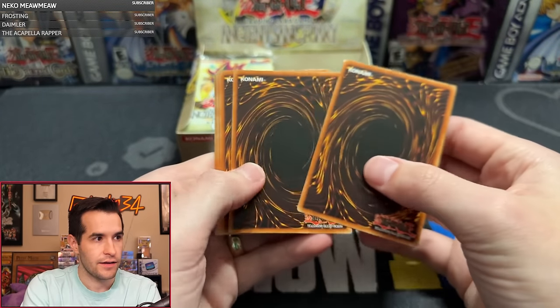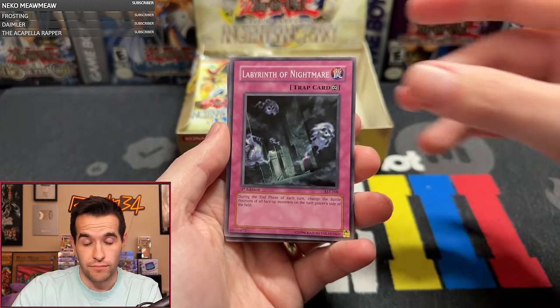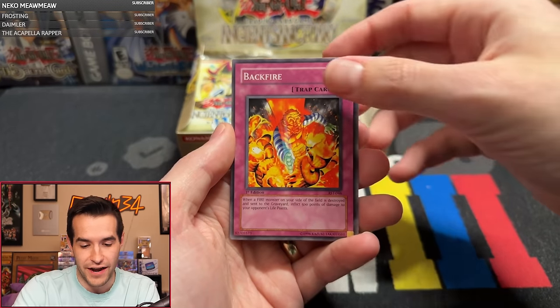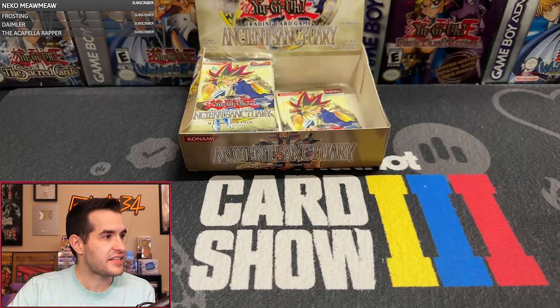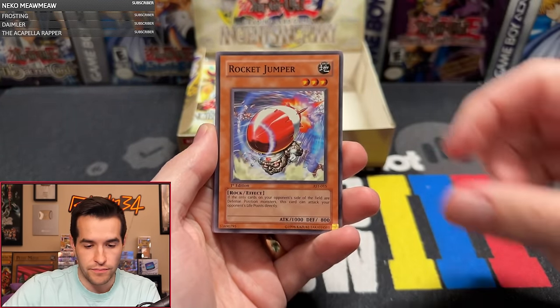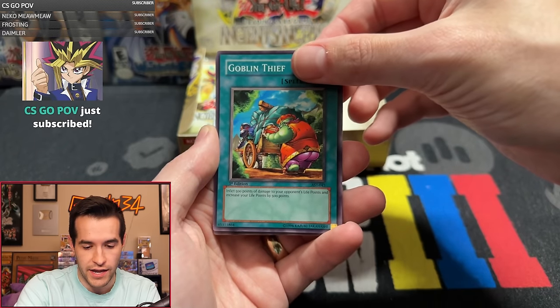Michael Wave 17 is back — Ancient Sanctuary, the half mark of the box. We have Sand Gambler, Wall of Revealing Light, Rocket Jumper, Monster Gate, Aswan Apparition, Judgment of the Desert, Absorbing Kid from the Sky, and Goblin Thief. Still only two foils so far. The second half should be pretty loaded.